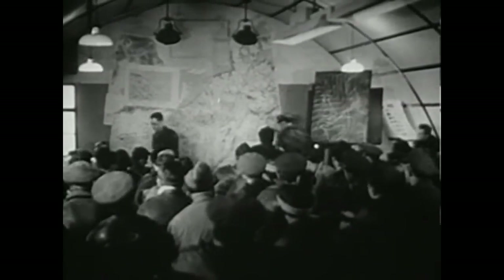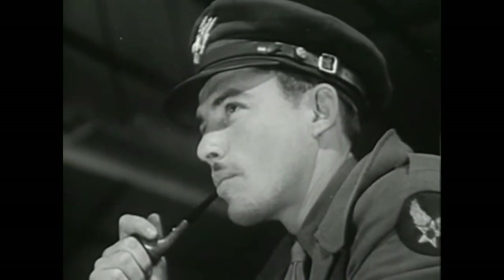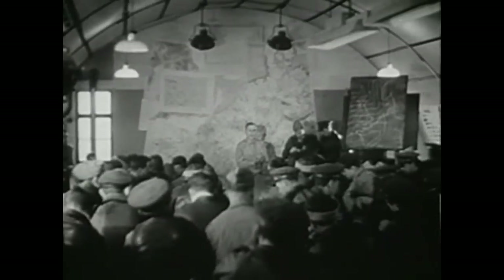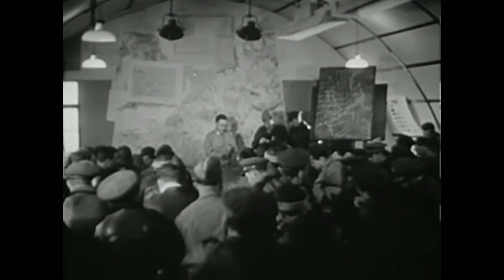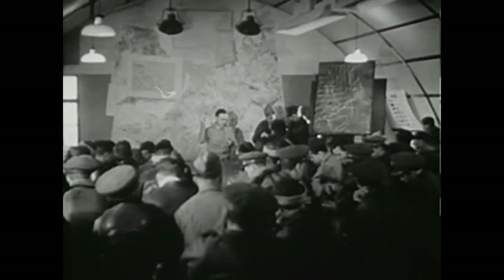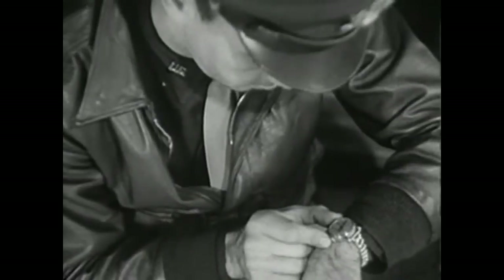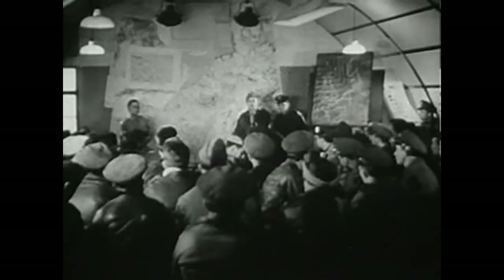We have a time check for you. Gentlemen, it is coming up on 45. I shall count the five. Forty, forty-one, forty-two, forty-three, forty-four, forty-five. That's all.